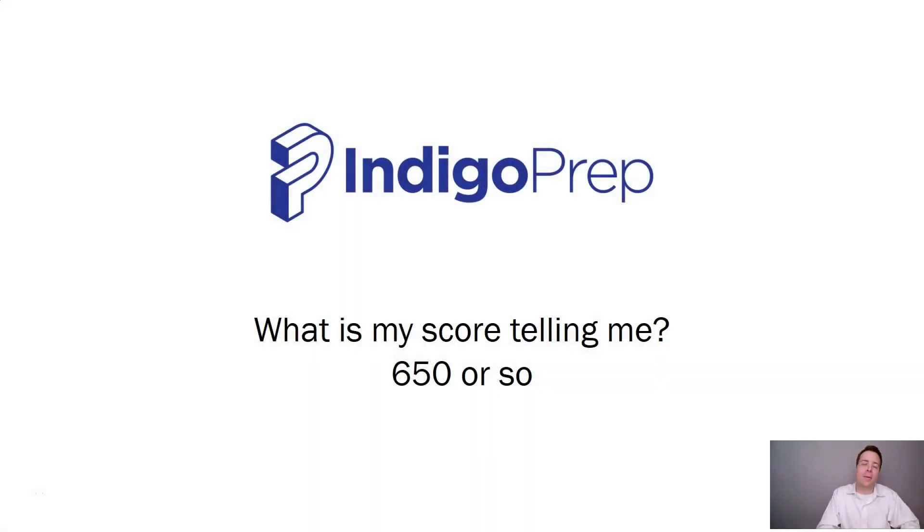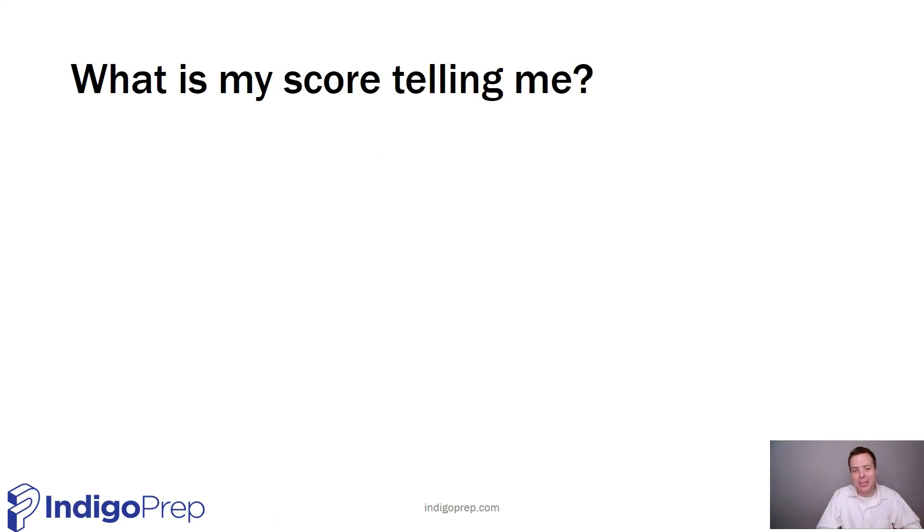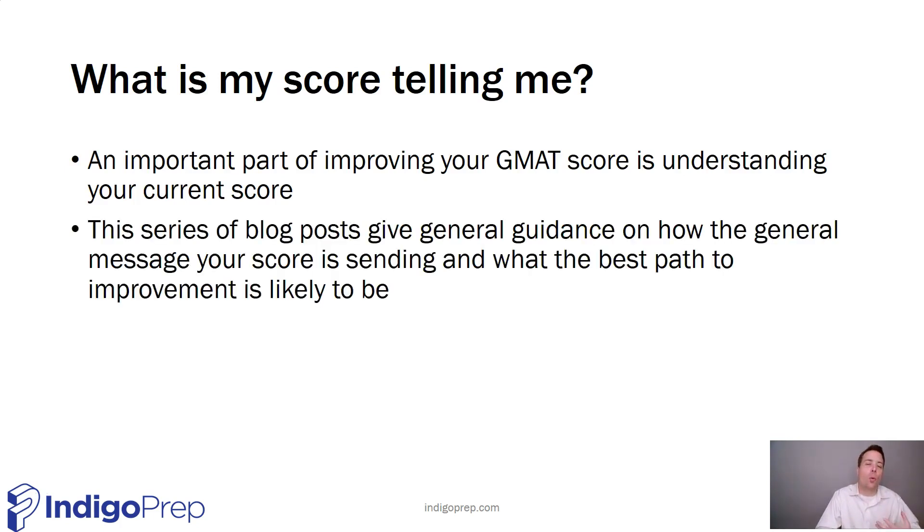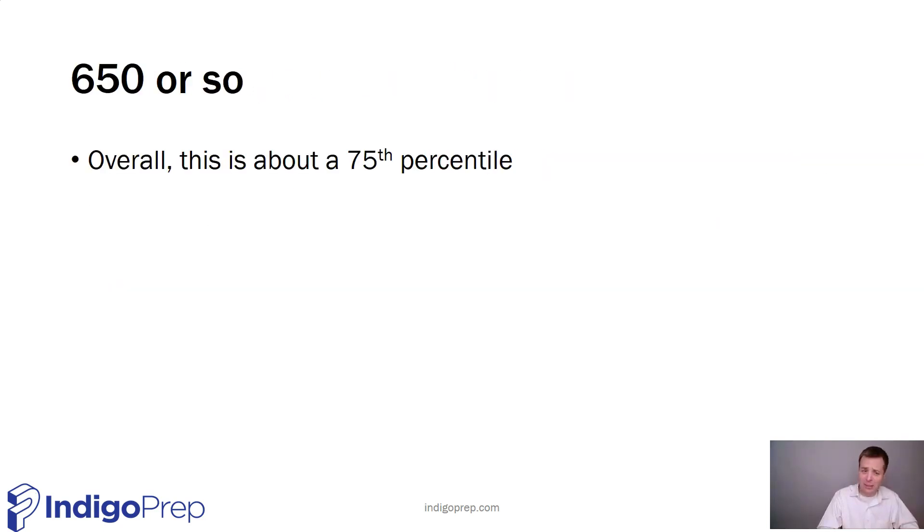Hi, Jason Beatty here for Indigo Prep blog post number 10 — the third and final in our series of 'What is your score telling you?' This is the 650-or-so version. These blog posts are to help you interpret your current score in the context of where you want to go and how to best get there. Many of my students who are scoring in the 650 area are aiming for a 700 plus, and they need to know how to position their studying to maximize the likelihood of getting that 700 plus. Of course, individual cases may vary — this is general guidance.